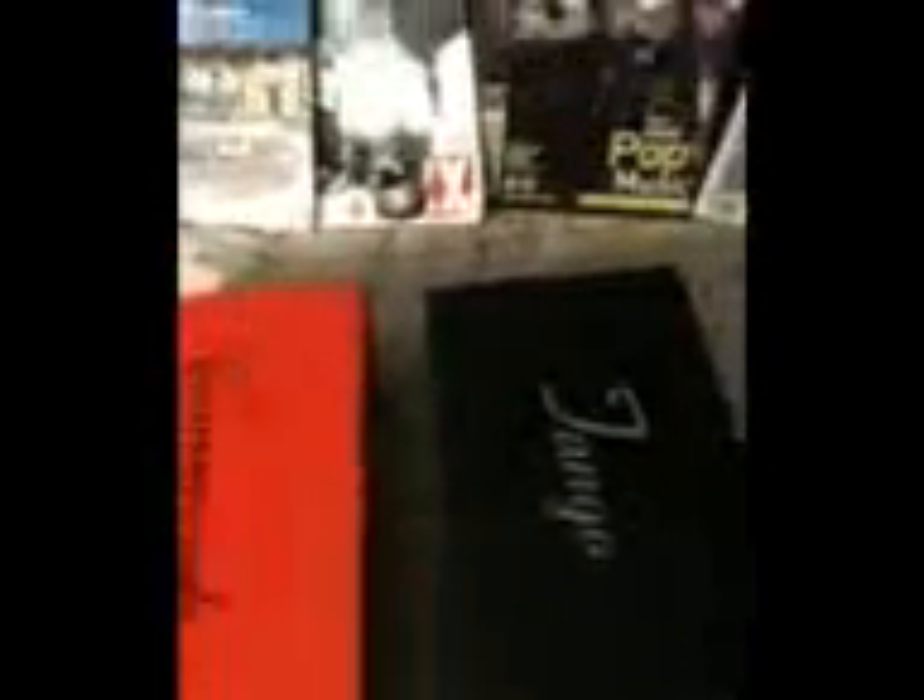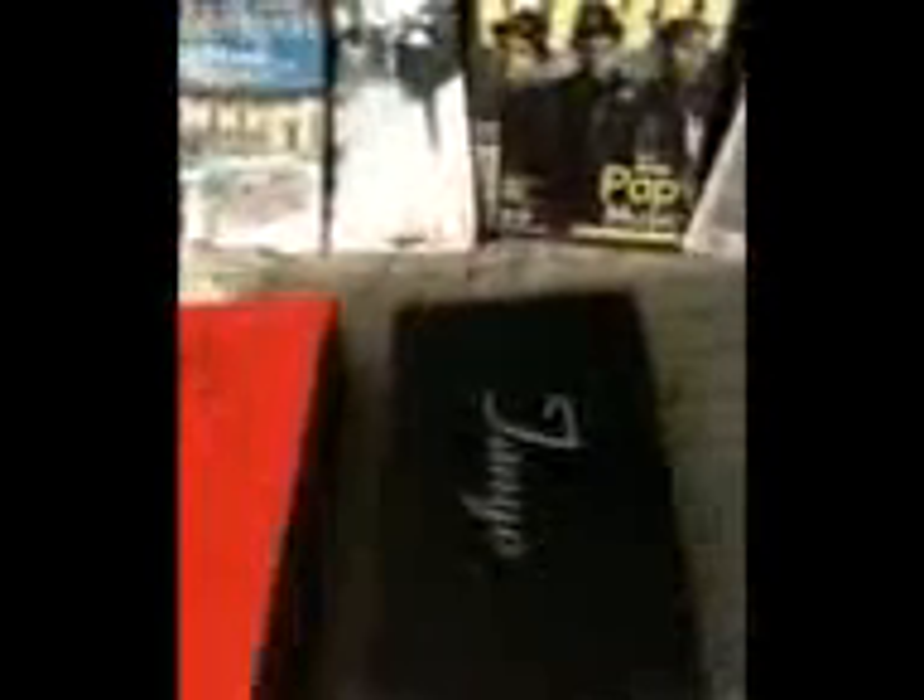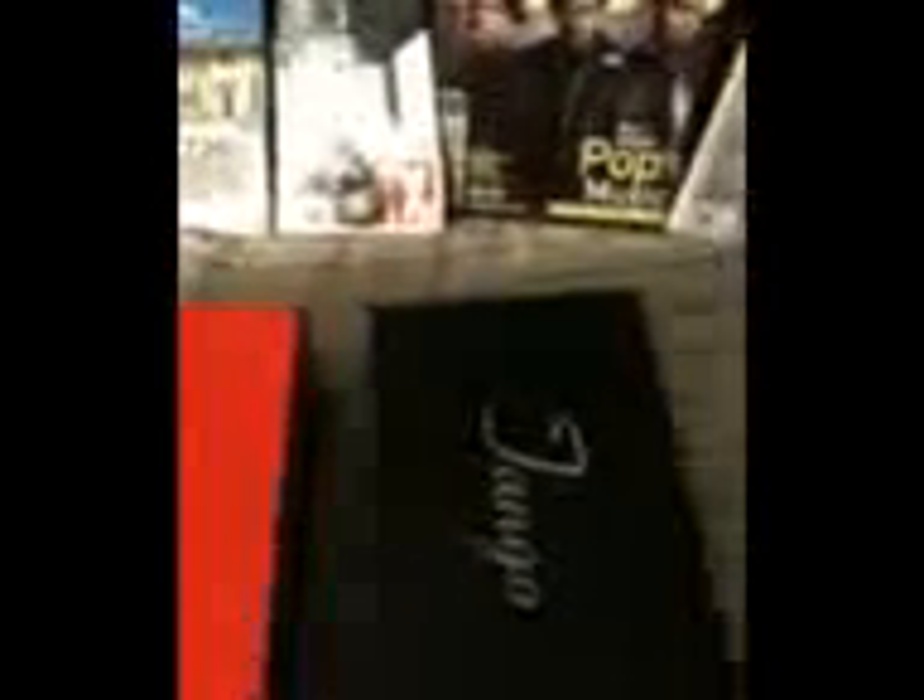Usually I buy Stacey Adams and Giorgio Brutini's, but today these are shoes from the Tango collection and the Expressions collection. Very flashy — you've got to have a real sense of style and say to yourself, 'I don't care what nobody thinks, I'm going to step out with these.' So I'm going to go for the Tangos first.